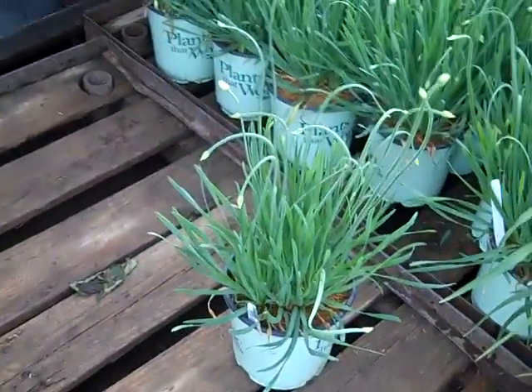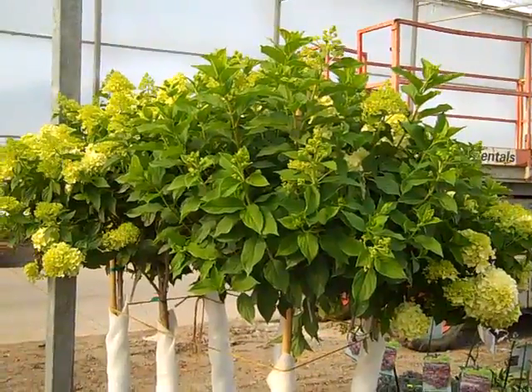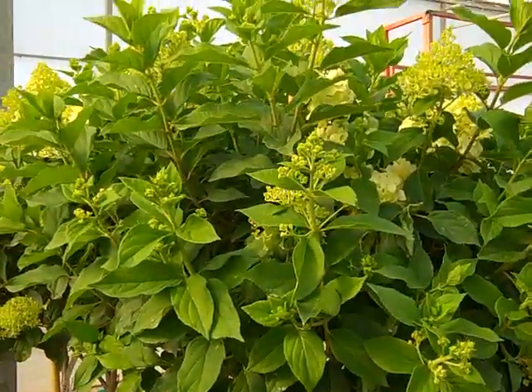This is a very heat-tolerant plant with gorgeous color. Another look at those seven-gallon Limelights. I just can't point out enough that these are going to start to show a lot of color here. Heavily budded — the buds are just starting to open up.